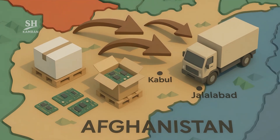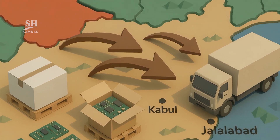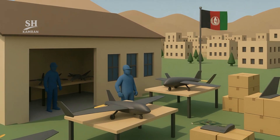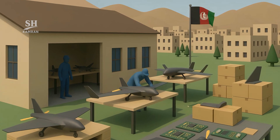Reports suggest parts are being imported from neighboring countries. Electronic components are sourced from regional markets into Afghanistan. Fuselage sections are partly produced locally, partly imported. Technical collaboration with industrial partners abroad is also mentioned.